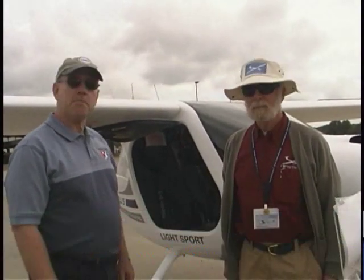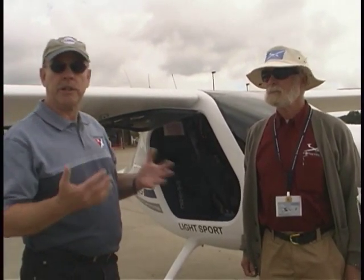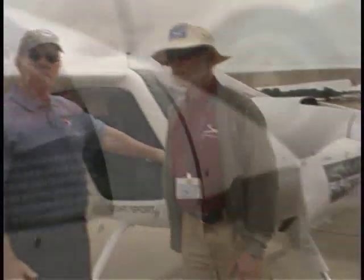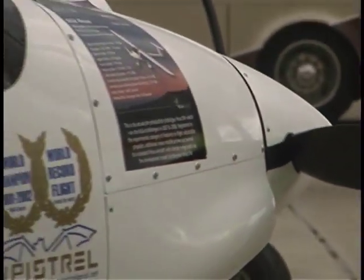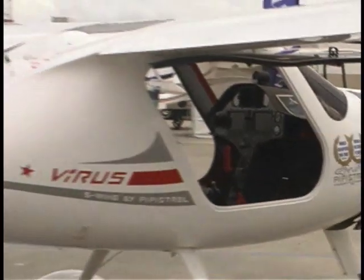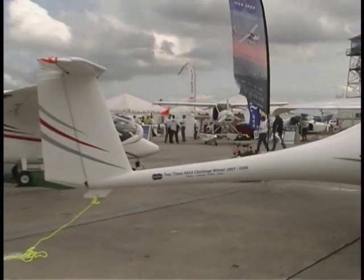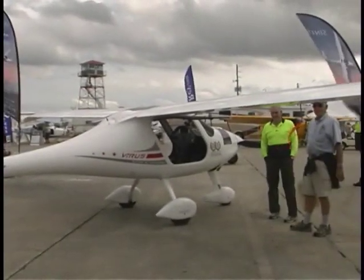Dan Johnson here at the Midwest LSA Expo 2011, talking to David Dixon with Pipistrel. This is the Virus SW. There's going to be a little bit of history here — we have done video on the Pipistrel airplanes before, and they've achieved great notoriety by winning not one but a couple of the NASA challenges for flight efficiency. Right about this time they're out in California doing this with an electric airplane for the NASA green flight challenge.